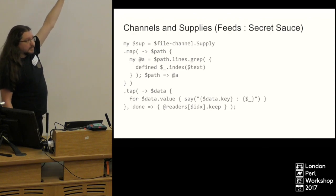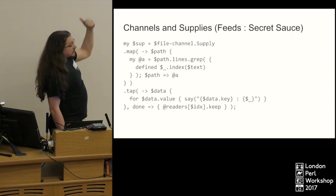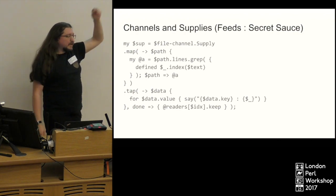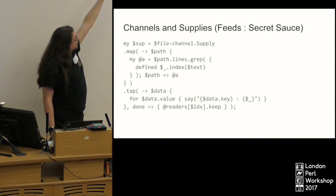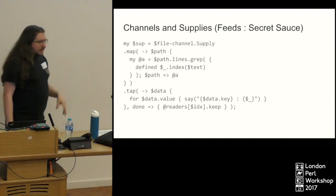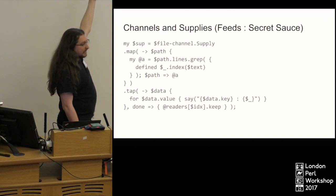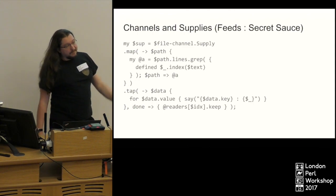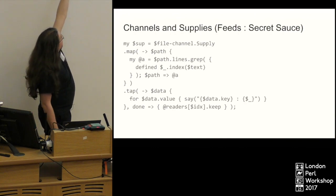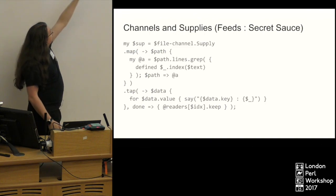We're mapping the supply — getting a path in, calling `path.lines`, which opens our file. The paths are actually IO objects, not just strings. We `grep` those lines looking for our search string using the `index` command, because a regular expression was causing explosions due to multiple levels of threading. That gives us an array of lines where the search text exists, and then we return that as a pair — remember, the fat arrow is a pair — with the path on one side and the list of lines on the other.